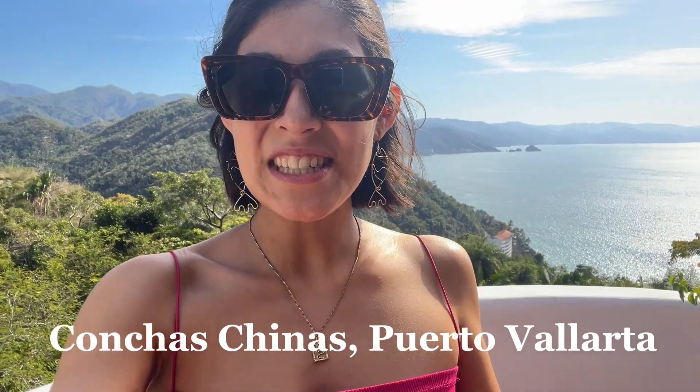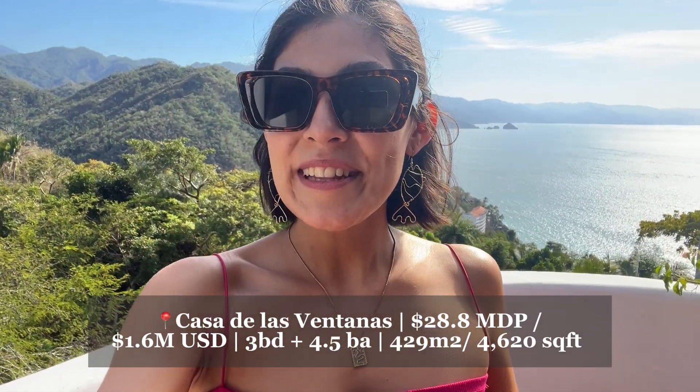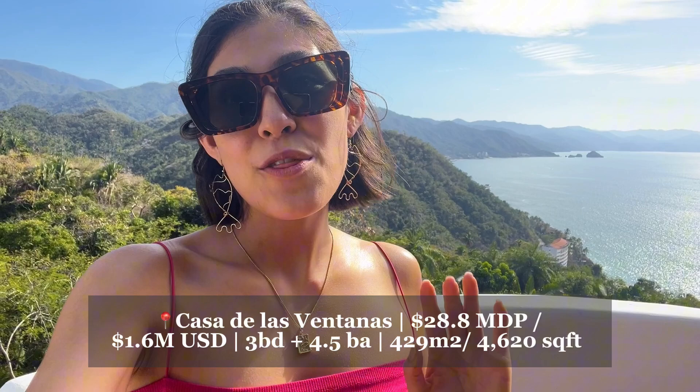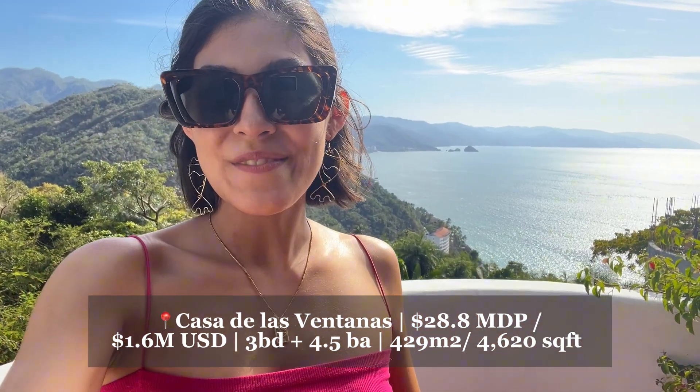Hey guys, it's Ellie and welcome back to another property tour. Today we are in the heart of Conchas Chinas in the beautiful Casa de las Ventanas. It is currently listed at $1.6 million with 4,600 square feet and three lovely bedrooms with this stunning ocean view.